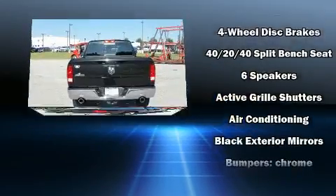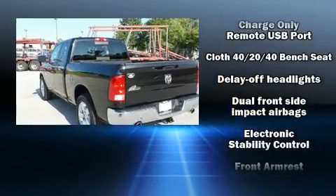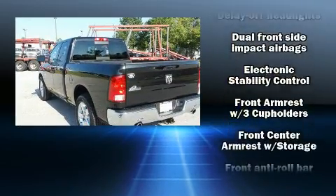Top features include cruise control, one-touch window functionality, a rear step bumper, fully automatic headlights, heated door mirrors, and more.